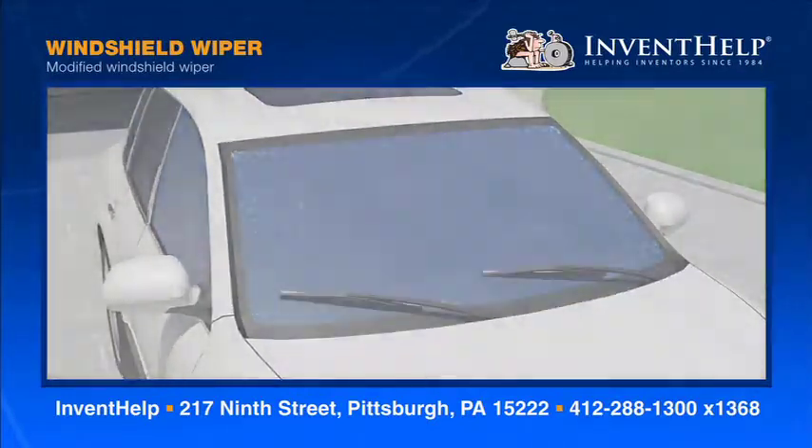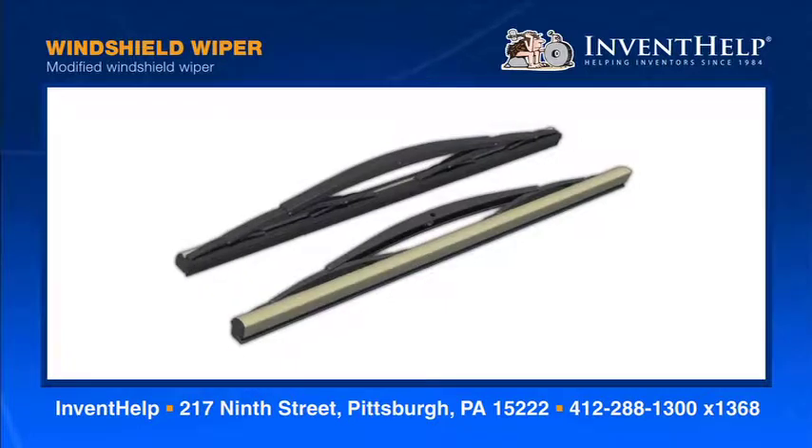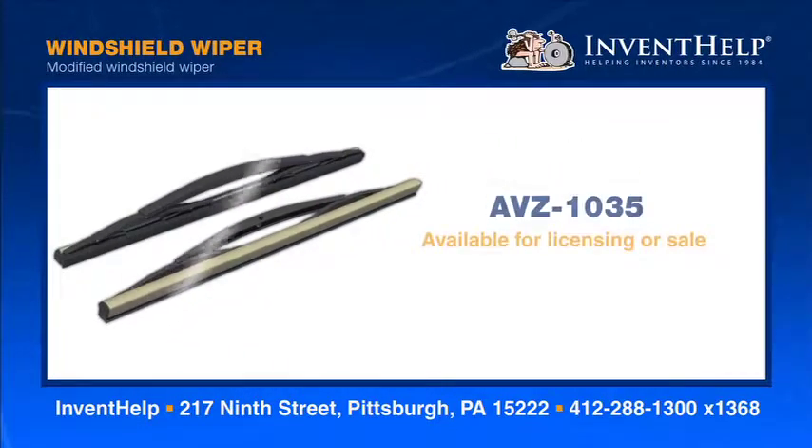The inventor was inspired to create this after getting tired of stopping so often on road trips to clean his windshield. For more information about this invention, please call 412-288-1300, extension 1368.